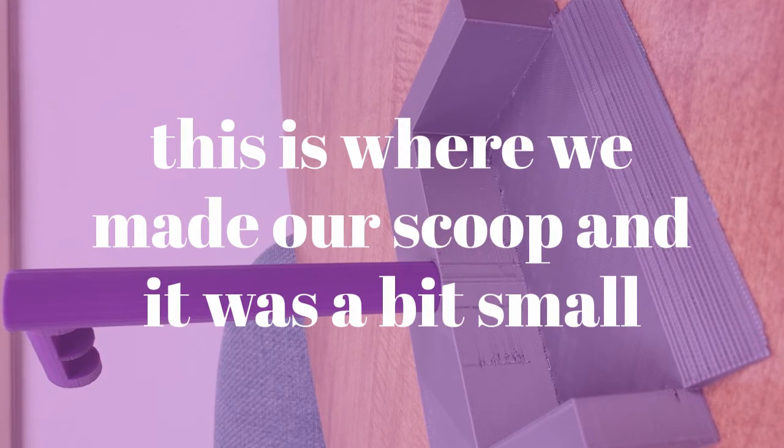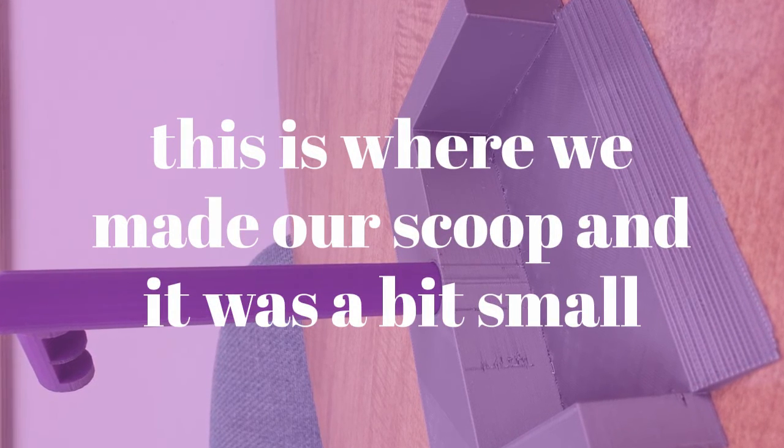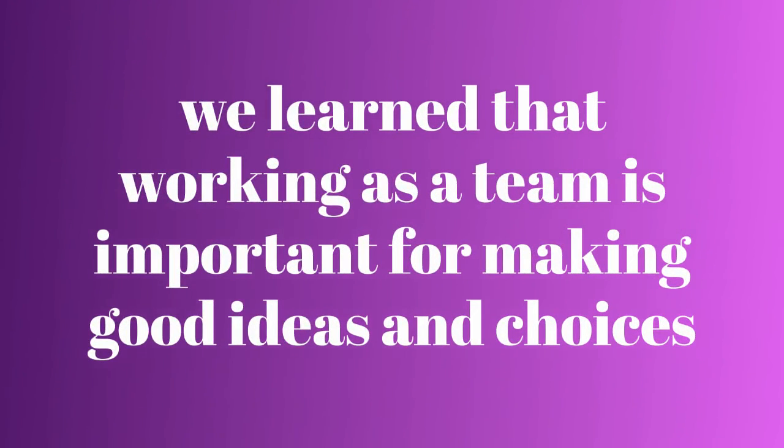This is a scoop. It was a bit small, but we made it work. We learned that working as a team is important for making good ideas and good choices.